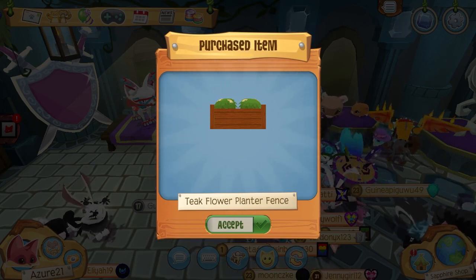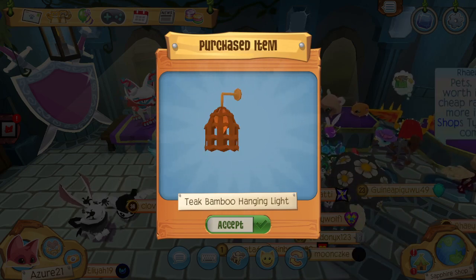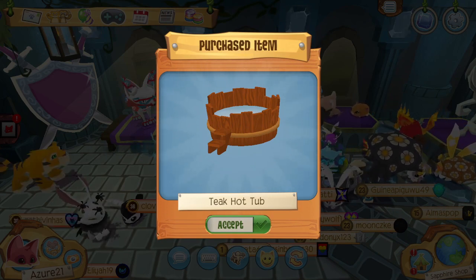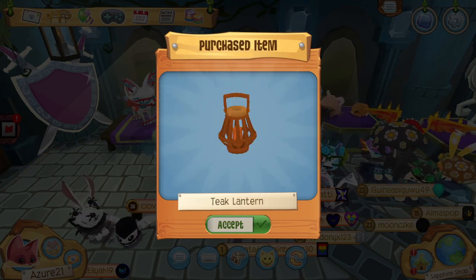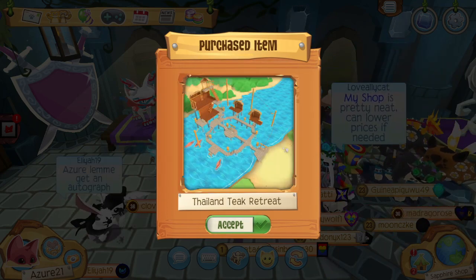Ooh, four teak flower planter fences — that looks so cool! A teak outdoor ottoman, a teak bamboo hanging light — how awesome! A teak hot tub, and last but not least, three teak lanterns.